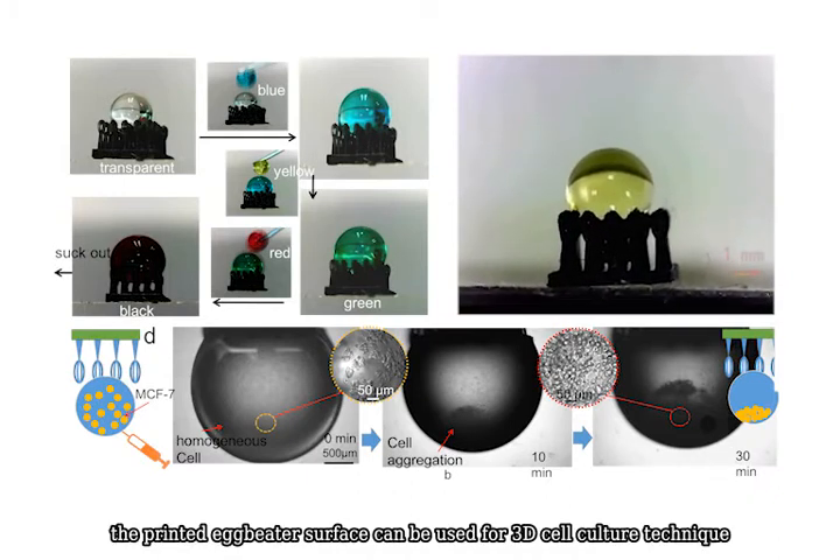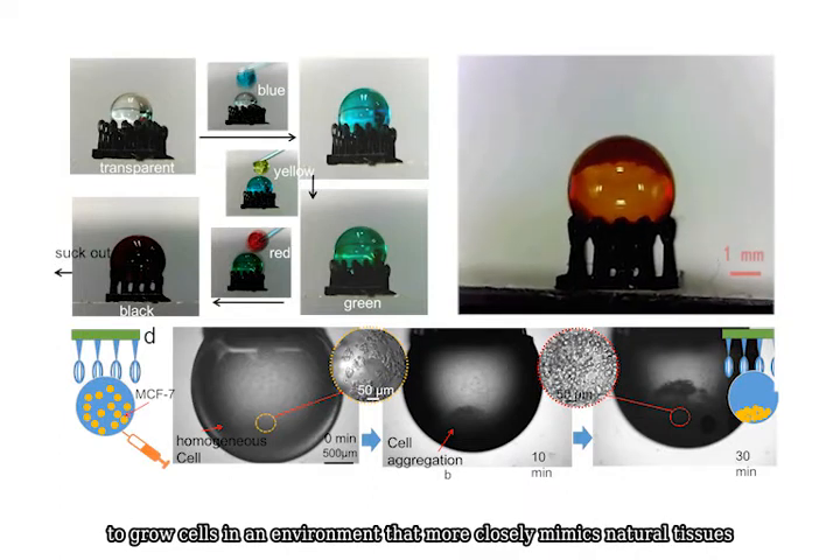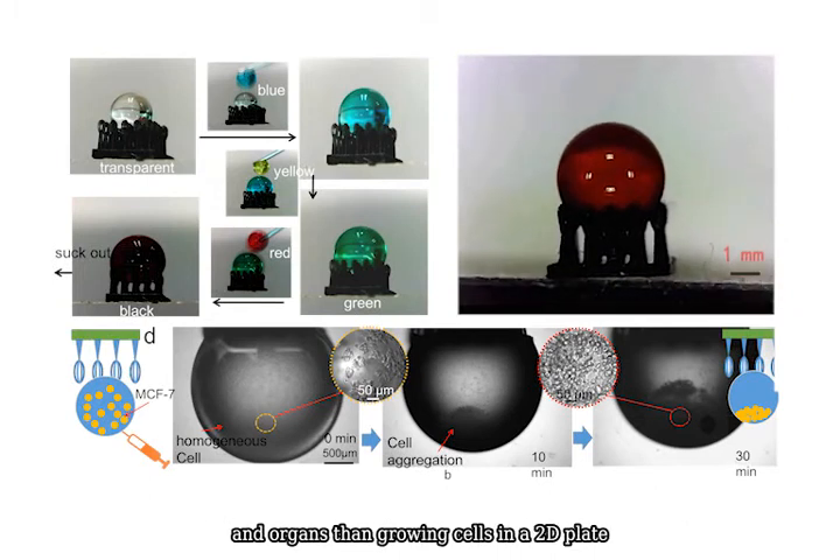In addition, the printed eggbeater surface can be used for 3D cell culture techniques to grow cells in an environment that more closely mimics natural tissues and organs than growing cells on a 2D plate.